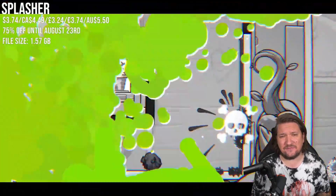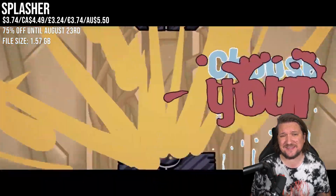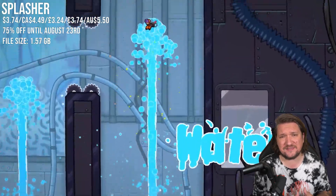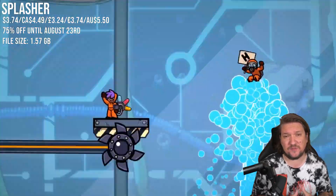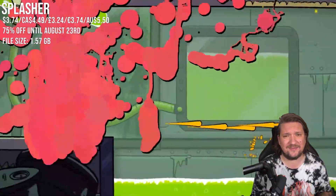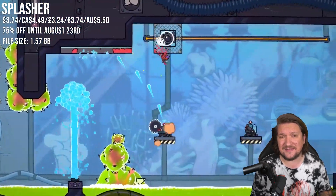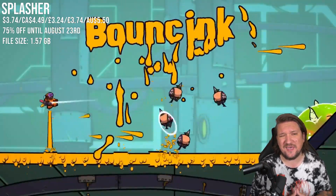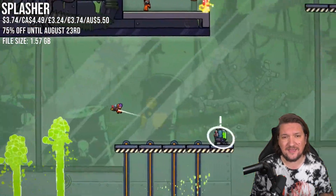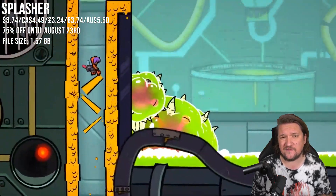Splasher is a gem I haven't spoken about in some time — I played this originally on PC and it's still a standout title to this day. It's a pretty challenging platformer with a decent chunk of action where you're out to save the Splashers from the factory's evil boss. You're armed with a paint gun and that paint adds abilities like bouncing or sticking to areas. Not easy, but the colorful visuals make it feel a little easier to try again and again. Matching the low price of 75% off.